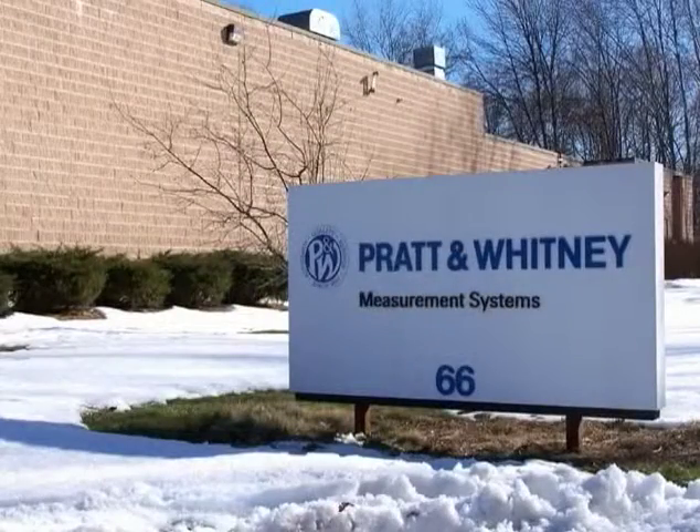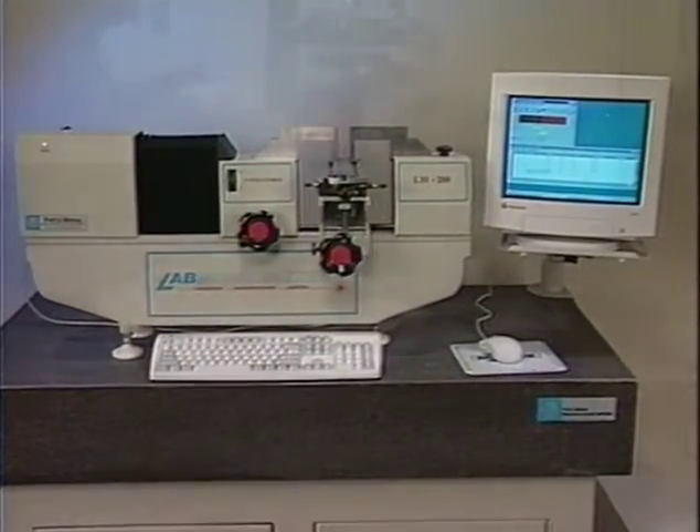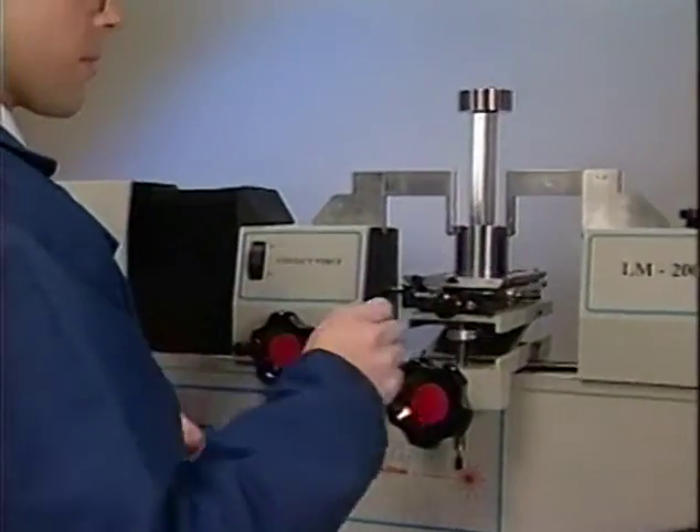Pratt & Whitney, the company that established the first accepted standardization of the linear inch, is pleased to offer a new generation of calibration quality, laser-based measuring systems that address this need.